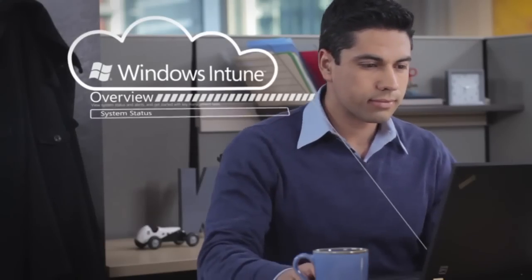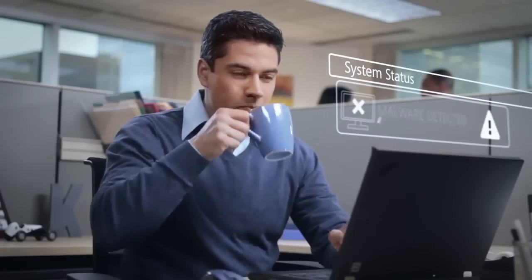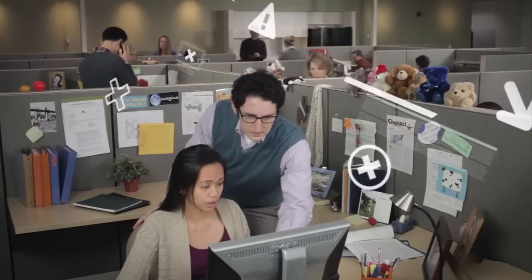This guy uses Windows Intune. That guy? Not yet. This guy just saw that Windows Intune has already detected and blocked a malware attack. That guy doesn't know that half of the accounting department just got infected.